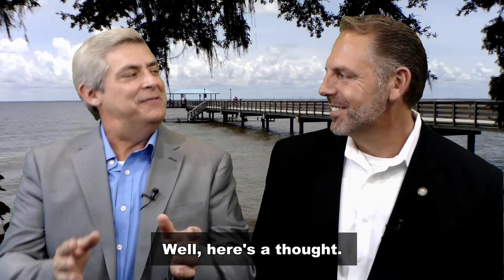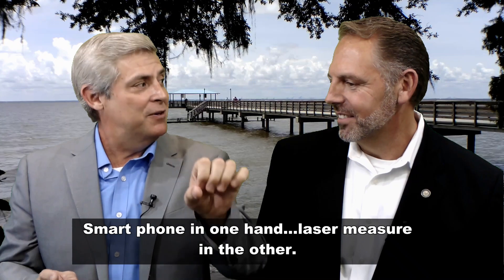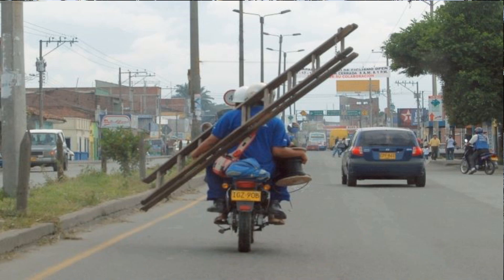All right, well, here's a thought. Show up at the loss site on your Harley, smartphone in one hand, laser measure in the other. I suppose you could, but what are you going to do with the latter, Al? Ooh, didn't think of that.